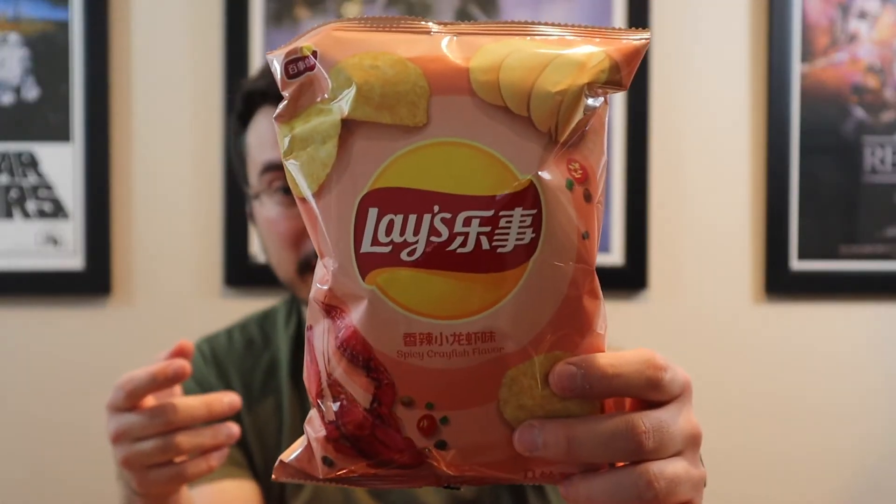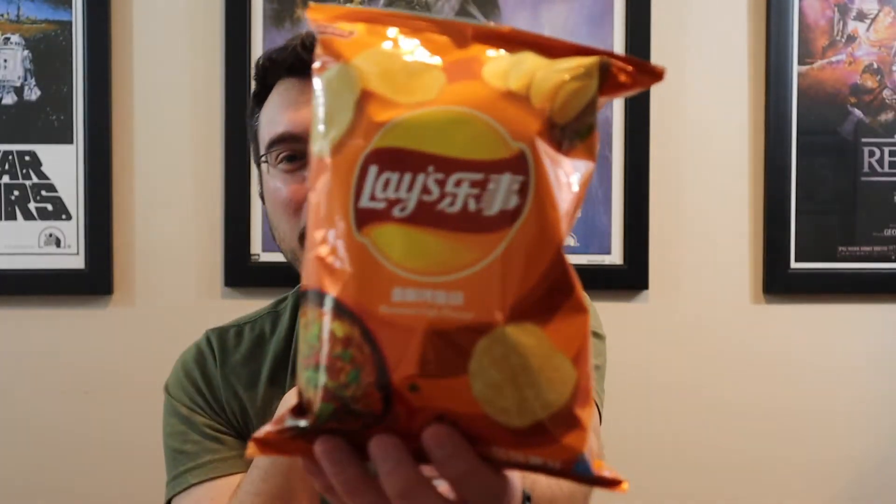Now the next couple of items here are chips. I'm a big chip boy, I love chips — you guys know that. These are interesting because I believe these are all Chinese brand chips. We've got what appears to be Lays with spicy crayfish flavor, we have roasted fish flavor, and we have a two-in-one that has zero English on it to help me out.